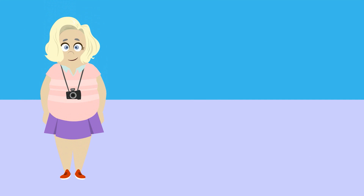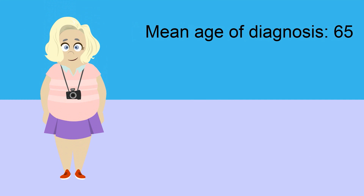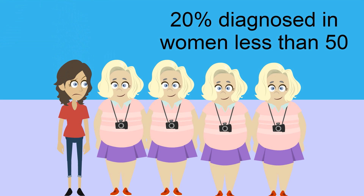Here is our patient: this pruritic vulva. The mean age of diagnosis is 65. However, 20% of patients with vulvar cancers are diagnosed at an age less than 50.